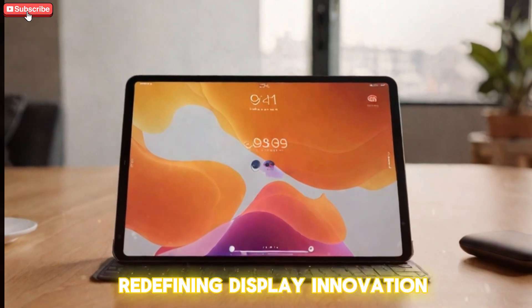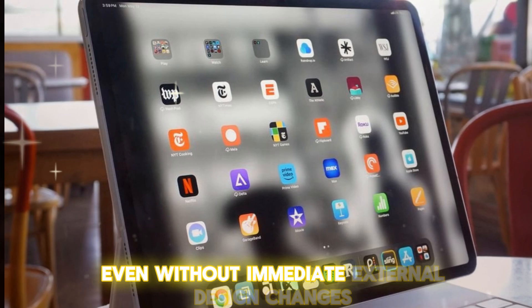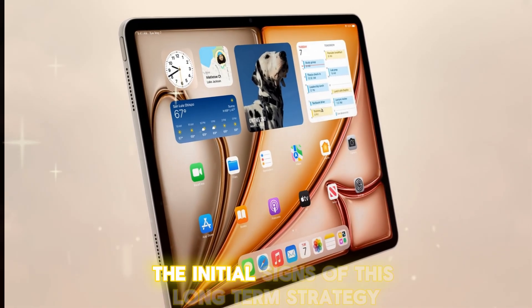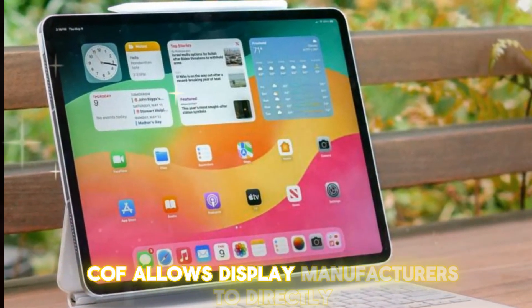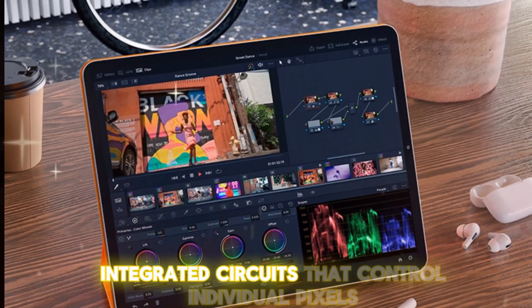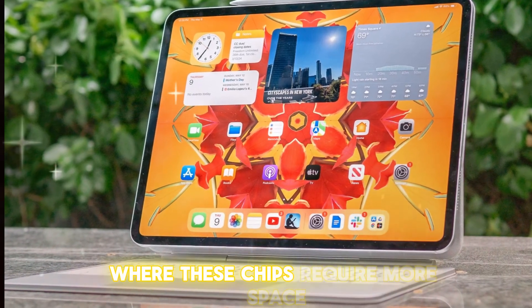Beyond raw processing power, a more profound narrative is unfolding concerning display technology. Even without immediate external design changes, Apple is proactively preparing for substantial display innovations that will reshape the iPad experience in the years to come. The initial signs of this long-term strategy are already evident in their recent supply chain decisions. COF technology allows display manufacturers to directly attach display driver chips — the tiny integrated circuits that control individual pixels — to the screen itself using a precise heat compression process on a flexible film.